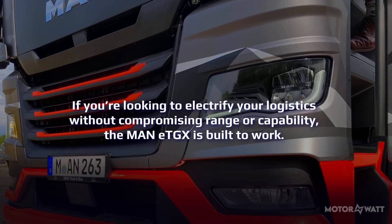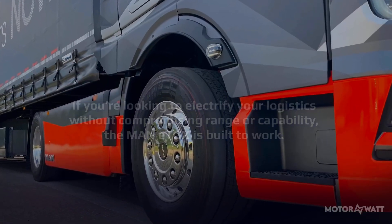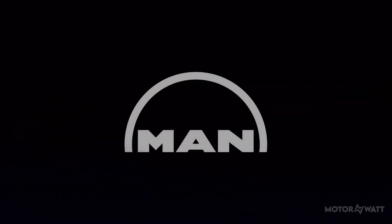If you're looking to electrify your logistics without compromising range or capability, the MAN eTGX is built to work. Quiet, powerful, and made for real-world hauling, it's a silent titan ready to replace diesel with intelligence.